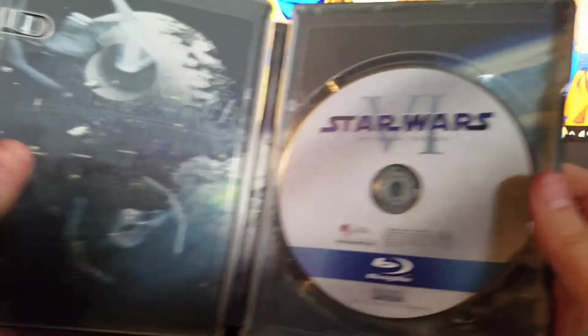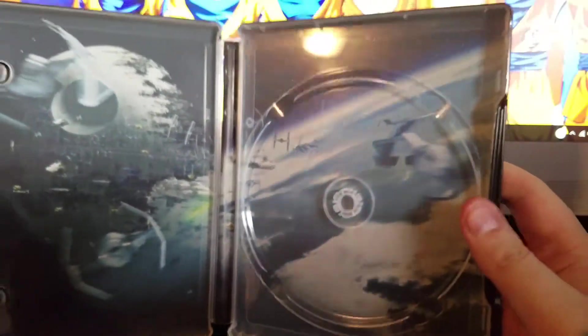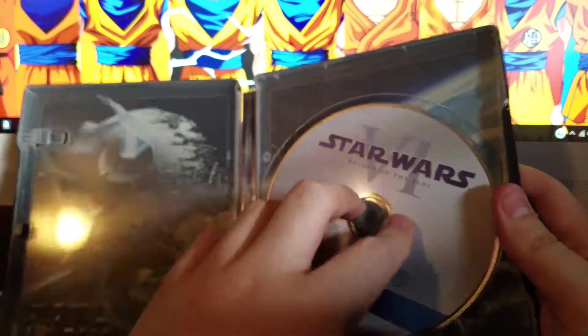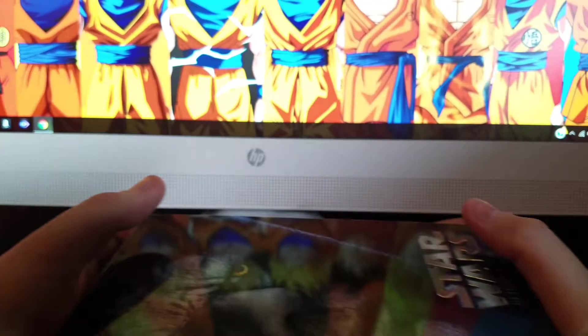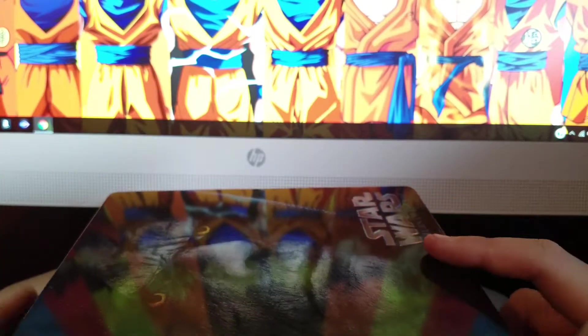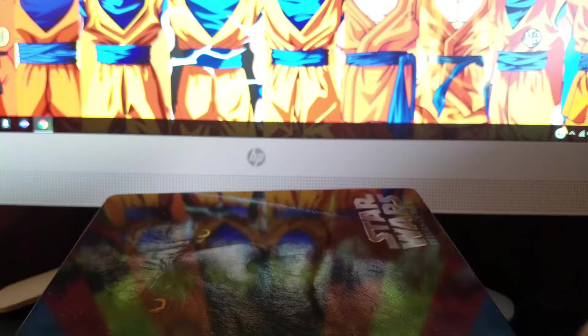And here's Episode Six — Return of the Jedi. So guys, that's my Star Wars film steelbooks. If you like this video, please like it and subscribe.